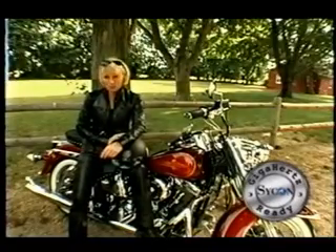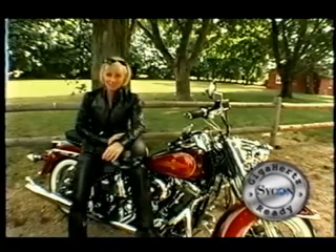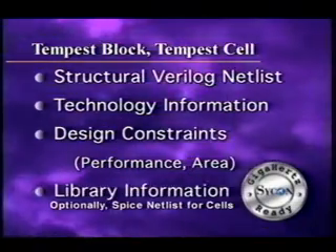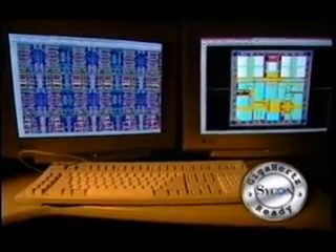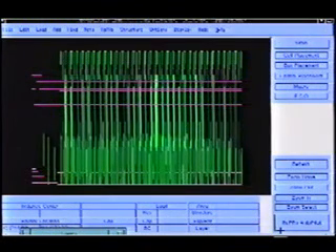Saikon has developed a tool suite that can give you the best of both worlds. Tempus products by Saikon Design automate the process of custom layout while ensuring the same quality results as handcrafted design. Achieving extreme design performance is easy with Saikon tools. All you need is a structural Verilog net list, technology information, and design constraints in terms of desired performance and area. Optionally, and for maximum performance, you will need a SPICE net list for all of your cells. Saikon products differ from other design methodologies in three ways. First, using Tempus Block, we route prior to doing placement in order to minimize parasitics and to optimize the quality of the design. We believe that this is an obvious solution since most of the parasitics are the result of routing.